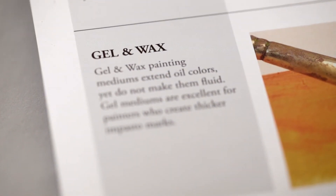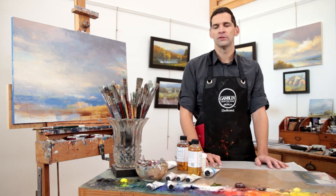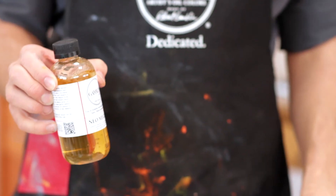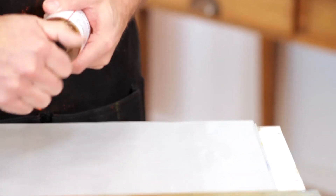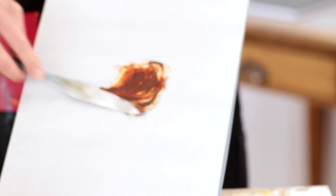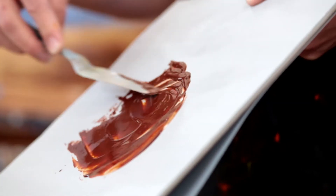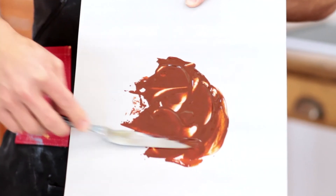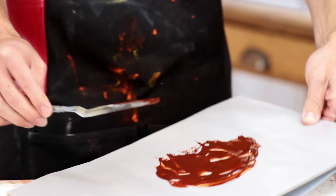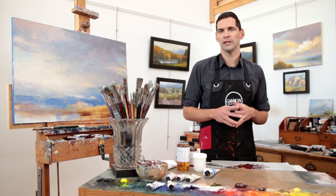Gel mediums extend oil colors, but they do not make them fluid. I'm going to be demonstrating the gel mediums with our Neo McGilp. Neo McGilp is a soft, silky gel medium that was a recreation of a traditional medium simply called McGilp of the 18th and early 19th century. Being a soft gel, Neo McGilp doesn't make the colors fluid, but it will slightly round out brush marks or impasto marks. It is an excellent glazing medium when you want a bit more thickness to those transparent glaze layers.